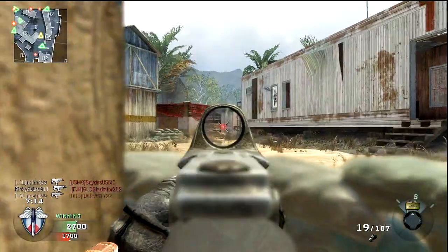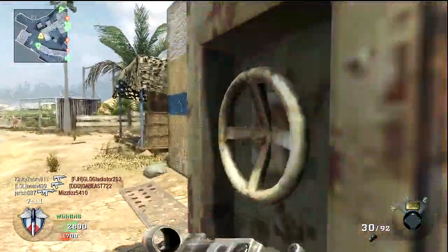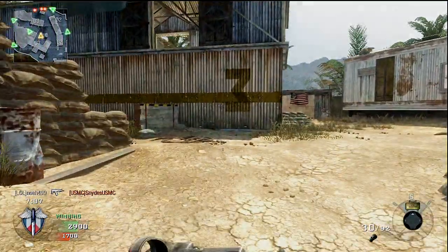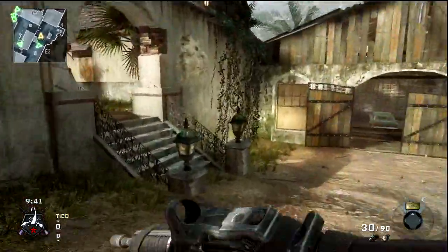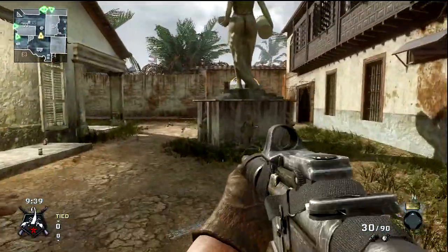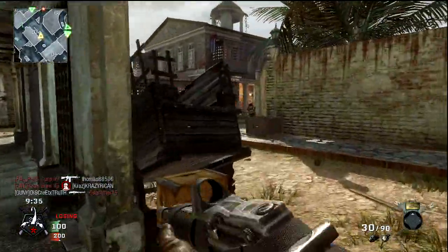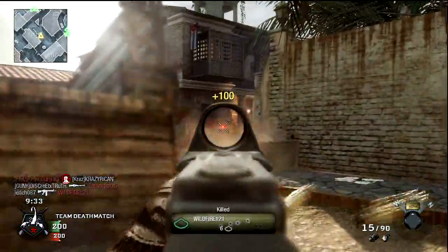At extreme ranges, like here, you definitely want to make sure that you're on target. It's much more important that you're firing consistent, accurate shots that are actually hitting them, rather than just shooting as fast as possible — unless, of course, they're at very close range.